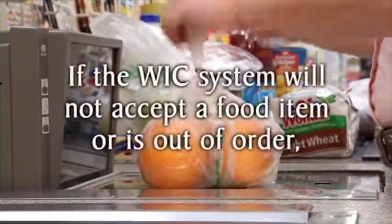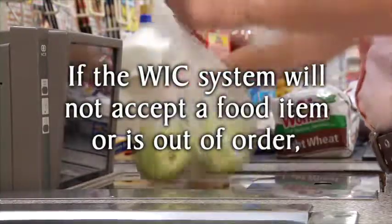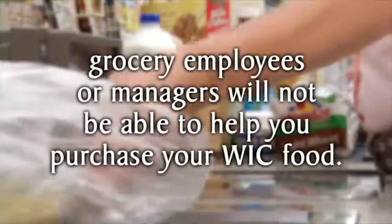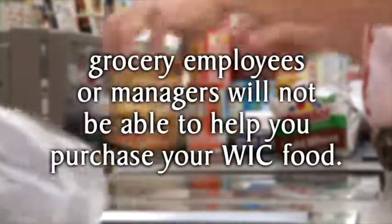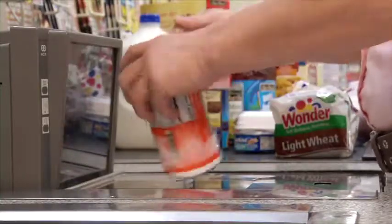Remember that if the WIC checkout system won't accept a food item for any reason, or if the system itself is out of order, grocery employees or managers will not be able to help you purchase your WIC food. Contact your local WIC office to report the problem.